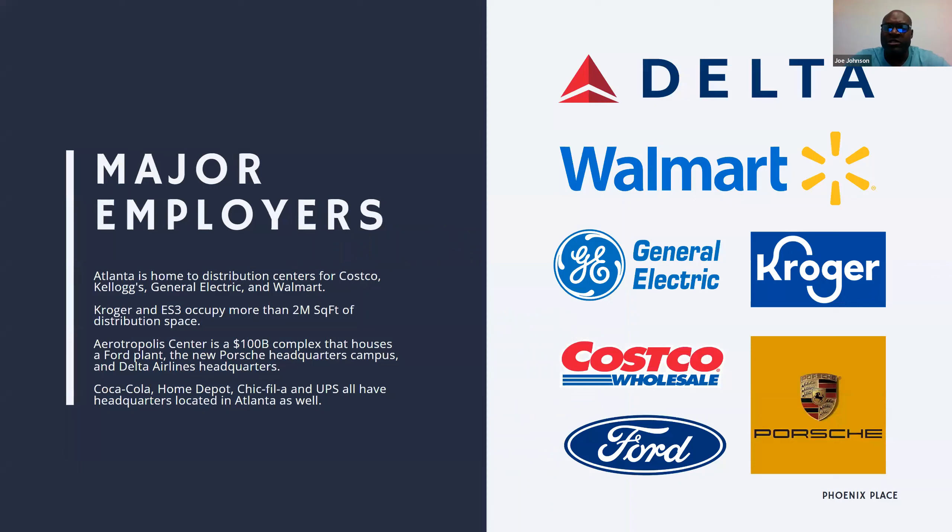Here you'll notice brands we're all familiar with: Walmart, GE, Kroger, Coca-Cola, Home Depot, Chick-fil-A, UPS — all based in Atlanta, Georgia with headquarters there. One of the biggest projects we're excited about, not 15 minutes from our property, is the Aerotropolis Center — a $100 billion complex housing Ford, Porsche, and Delta Airlines. When companies of this magnitude choose to make a city their home, that says a lot about that market, and that's a big reason why we're excited about the Phoenix Place opportunity being centrally located in the Atlanta area.